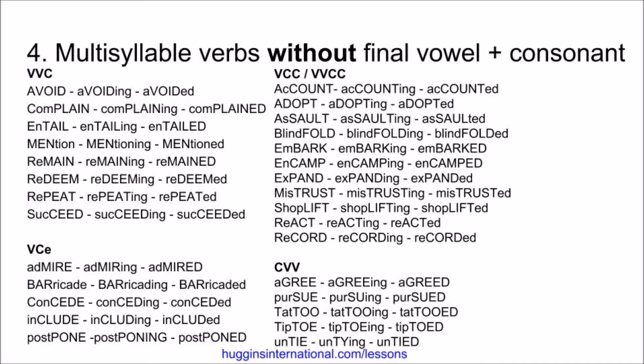Next, we have examples of vowel-consonant with silent E. These do not double. Admire, admiring, admired. Barricade, barricading, barricaded. Concede, conceding, conceded. Include, including, included. Postpone, postponing, postponed.